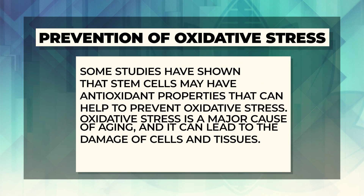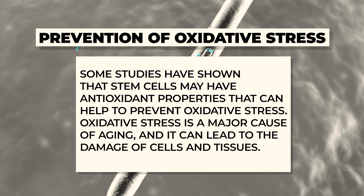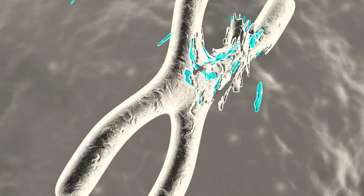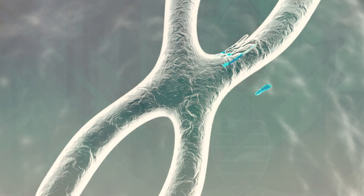Number five is the prevention of oxidative stress. Some studies have shown that stem cells may have antioxidant-type properties that can help prevent oxidative stress at the cellular level. Oxidative stress has been shown to be a major cause of aging — it leads to damage of different cells and tissues and puts a significant amount of stress on our body.